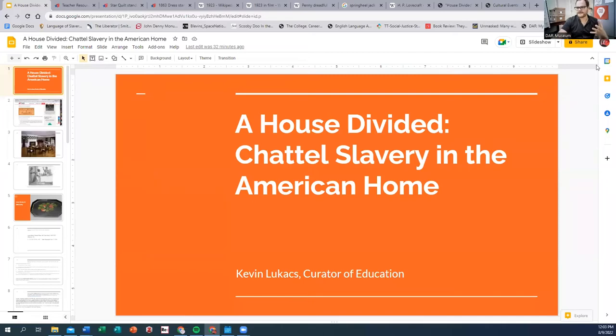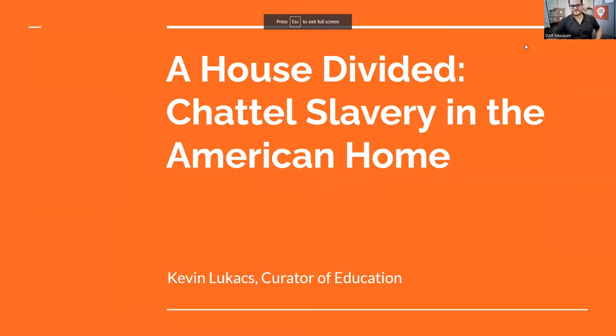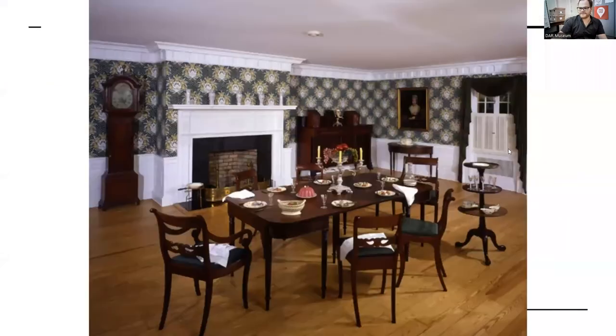Today we're going to look at 'House Divided.' This lesson was inspired by the program we did for Black History Month, where we looked at one of our period rooms and tried to view it through the lens of slavery specifically — and not just the wealthy owners who were sitting in the room enjoying it.